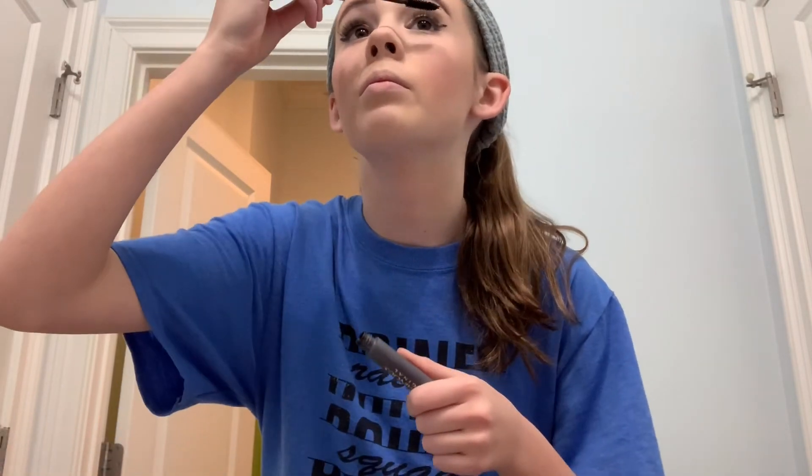Sometimes the lashes work with you, sometimes they don't — that one didn't come out as well. From the audience I'll still be able to tell they look good. Then grab my mascara and brush it in.